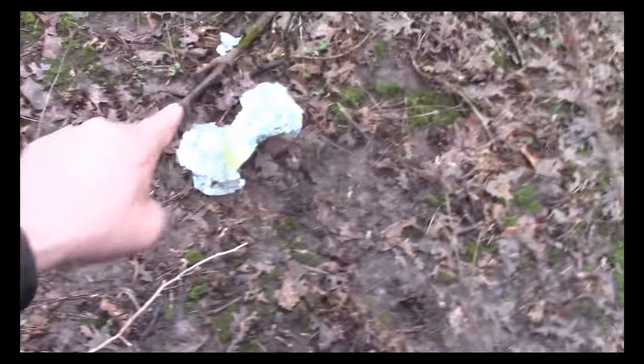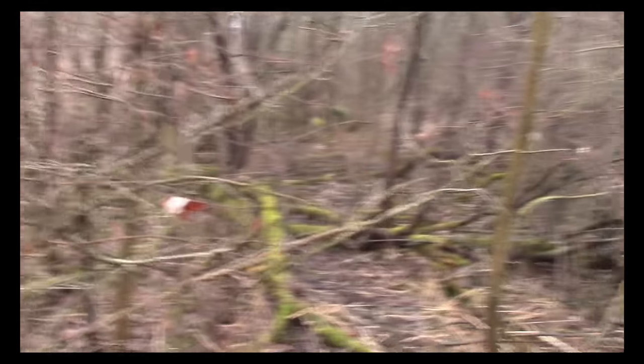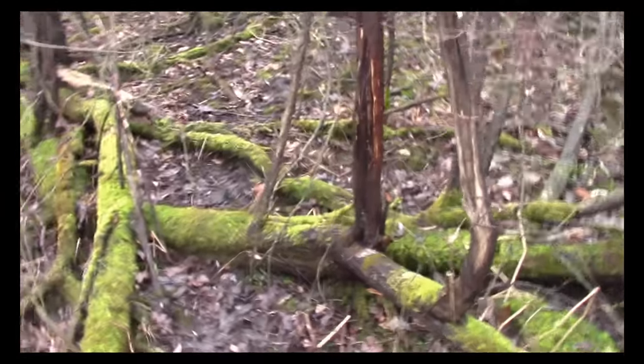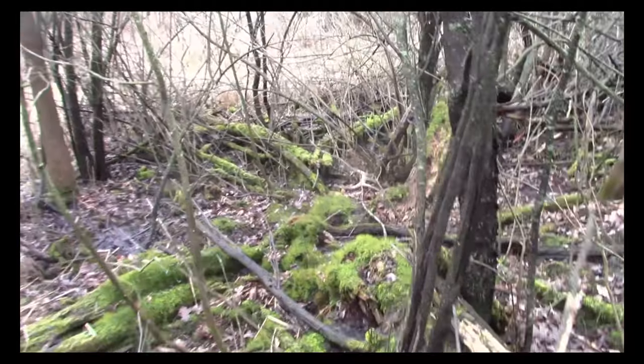We'll just pick that balloon up and get rid of it. There's more rubs down there. This is the bedding area that the one-antler buck came out of twice — that's the main bedding area on this property. Pretty good rubs sitting here — holy crap, look at that! That's a good one. I think that's off the ten-pointer.